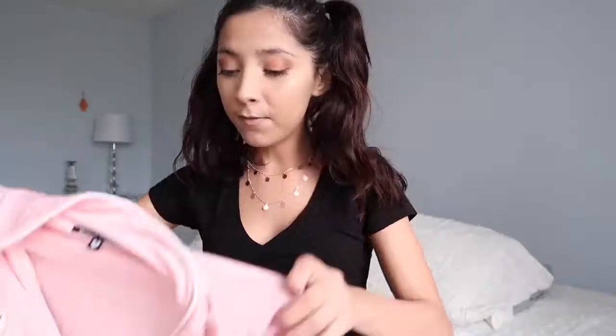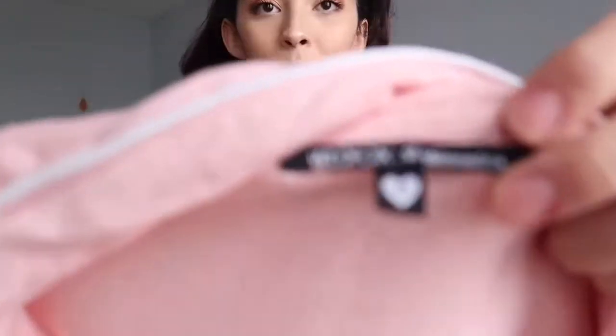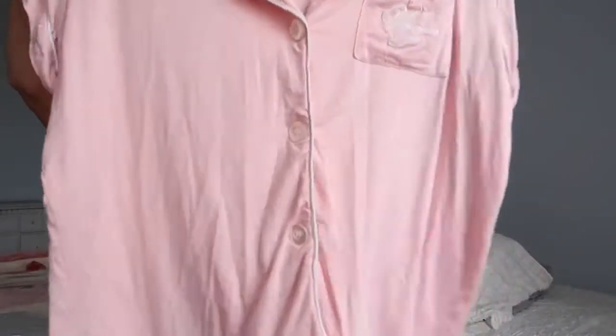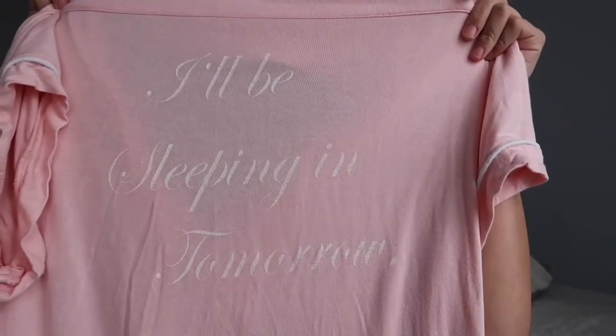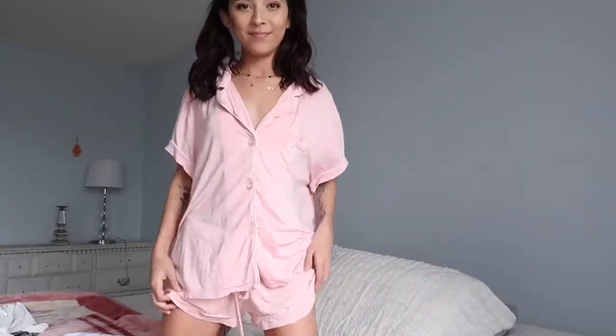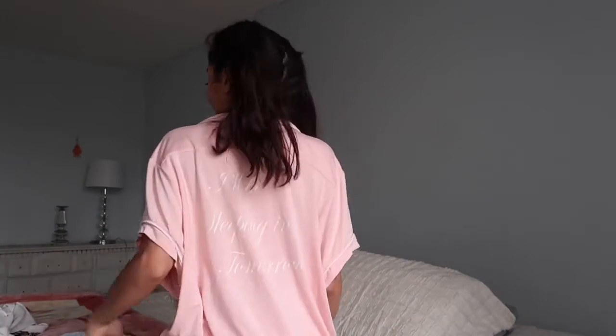The next two items I got at Buffalo Exchange. This one is from Wildfox — it even has the tag. It's a cute pajama top with buttons in the front and a pocket, and on the back it says 'I'll be sleeping in tomorrow.' So freaking cute! It comes with matching bottoms — the set was sixteen dollars, originally over a hundred and thirty. A total steal. I love matching pajama sets.